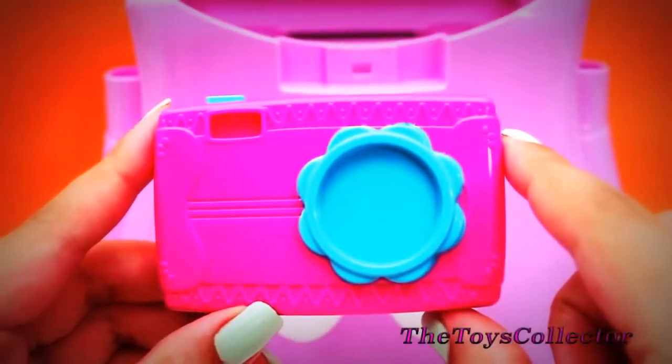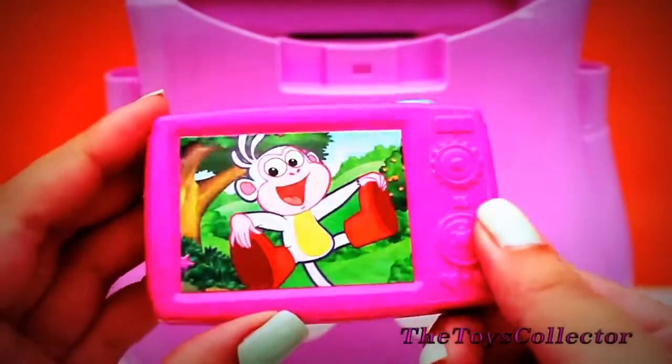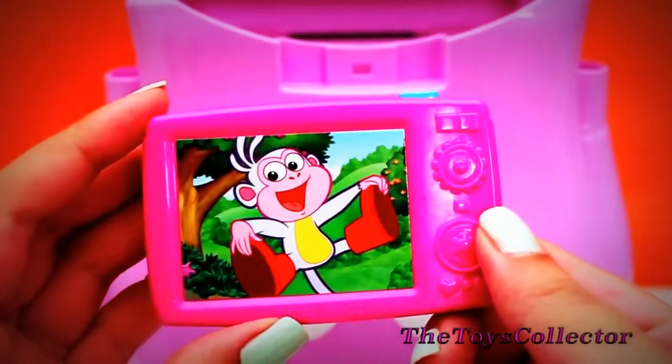And it's Dora's camera, with boots on the back. Too cute.